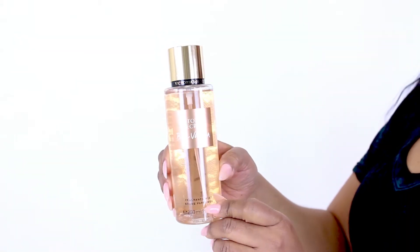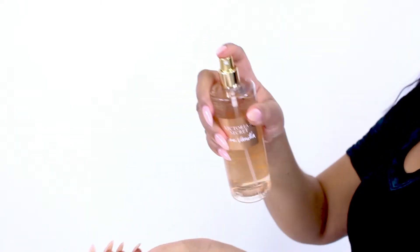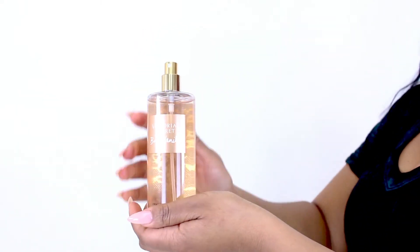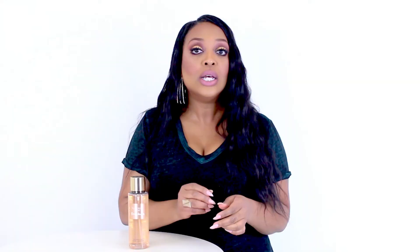Vanilla is laced with a little bit of cashmere to create a warm, powdery vanilla fragrance that is great for fall and winter wear and for layering under other fragrances. It can be a little bit heavy though, so I recommend applying it lightly, especially if you're layering with it.